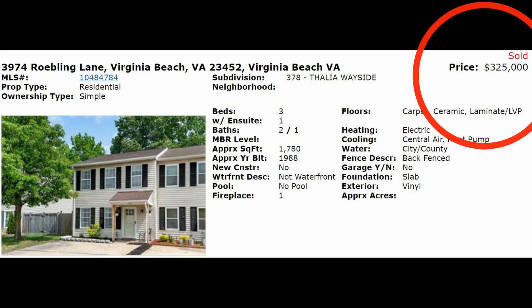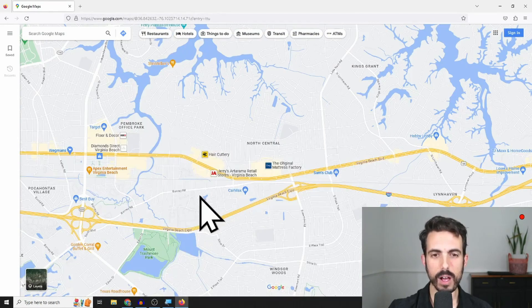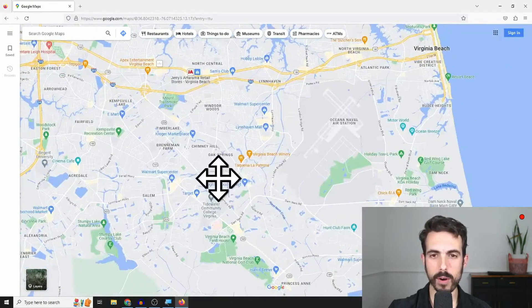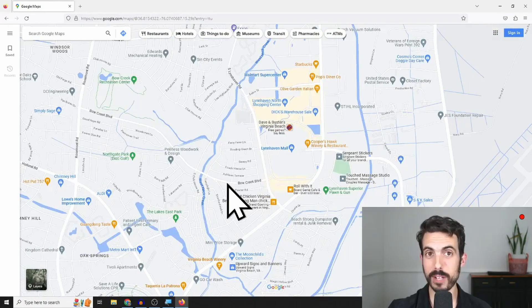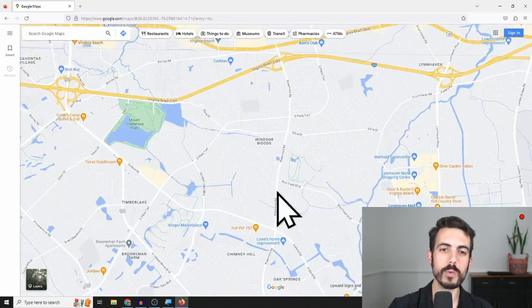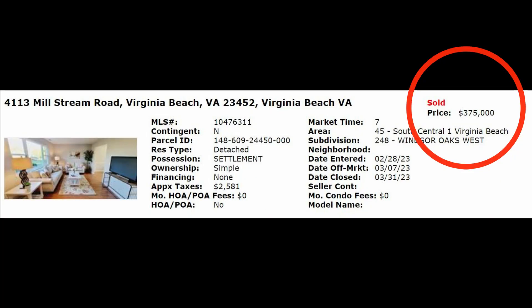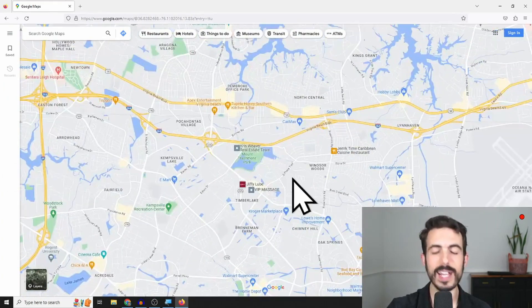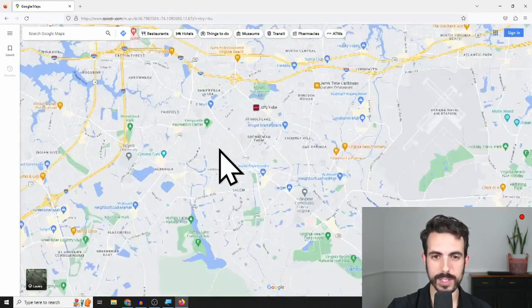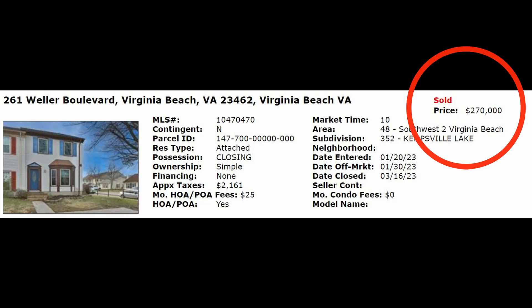Some honorable mentions: if you're looking in the $300,000 townhouse range, Thalia Wayside is a great townhouse neighborhood — very close to King's Grant, Little Neck, and Town Center, just off Virginia Beach Boulevard. Also, Princess Anne Plaza going toward Lynnhaven Mall has some great spots in the $300,000 range, though flood insurance can be an issue in specific spots there — overall I love it for functionality and location. Further west is Windsor Woods and Windsor Oaks near Mount Trashmore — a really sneaky spot in the upper $300,000s to mid-$400,000s where you can walk to Mount Trashmore in some areas, with great access to Town Center and the interstates. And Kempsville Lake, also near Princess Anne Road, offers townhouses in the upper $200,000s to low $300,000s with great accessibility.